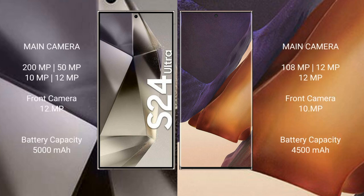The Samsung Galaxy S24 Ultra features a quad rear camera setup: 200MP plus 50MP plus 10MP plus 10MP, and a 12MP front camera. The Samsung Galaxy Note 20 Ultra features a triple rear camera setup: 108MP plus 12MP plus 12MP, and a 10MP front camera.